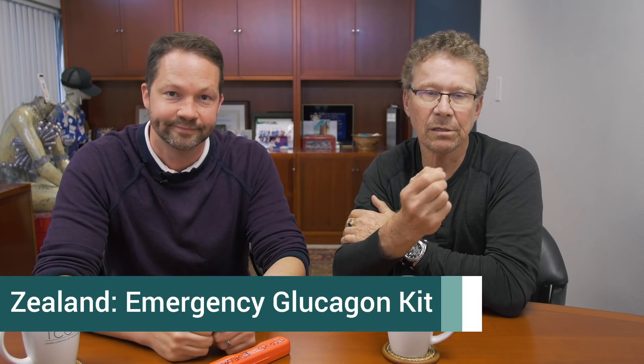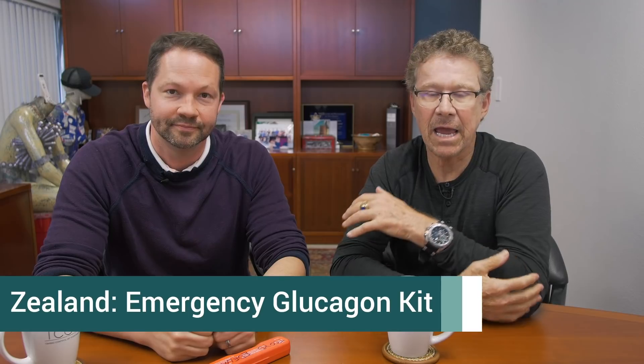There's also a company called Zealand who's making an emergency glucagon kit. They're very stable — they don't expire for two years, which is nice, and can be kept in liquid form. But the thing I'm most excited about is companies working on a mini-dose glucagon.